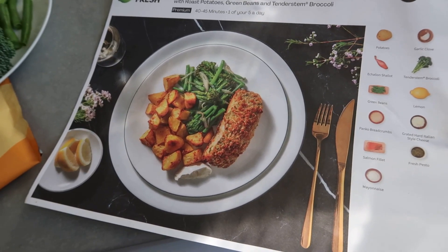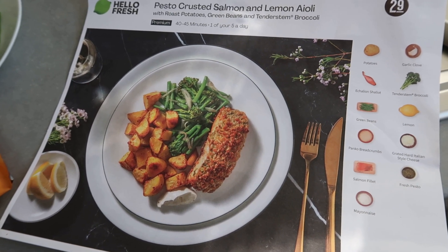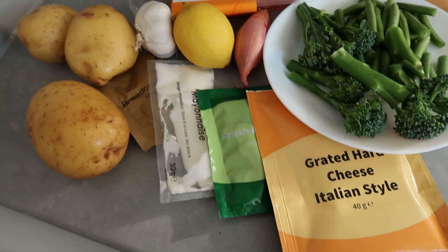This is the recipe I'm making today — salmon with roast potatoes, green beans and broccoli. These are the ingredients I will be using.